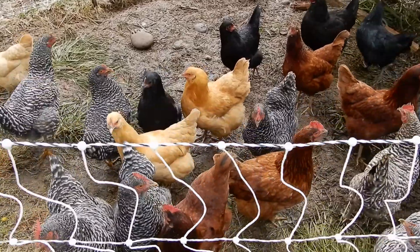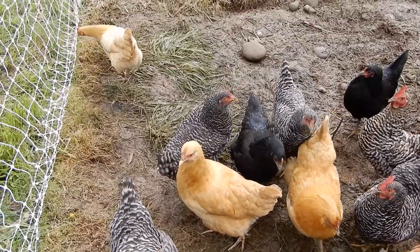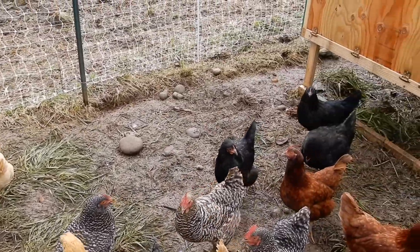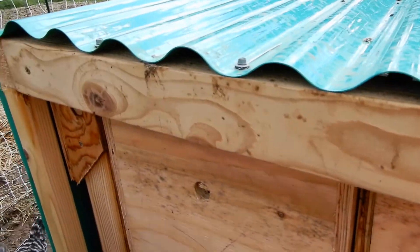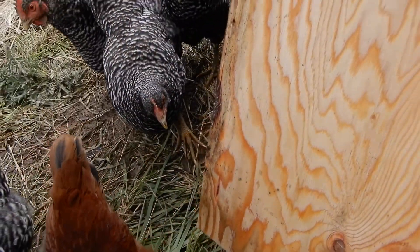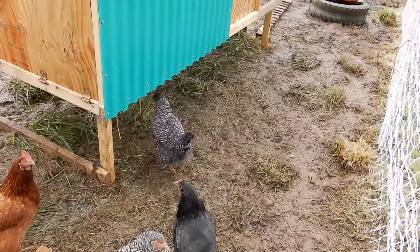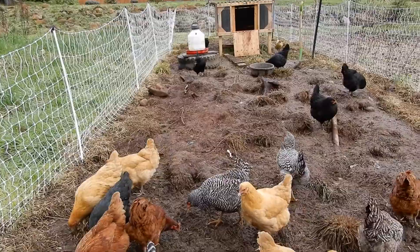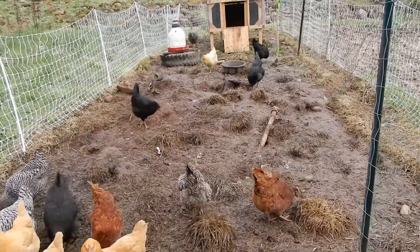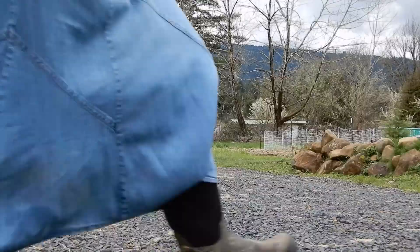We're just visiting the chickens — they think I'm going to have a treat for them. Look at how they have torn it up in here. Go chickens!